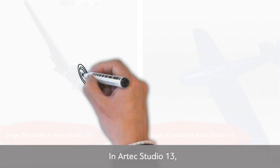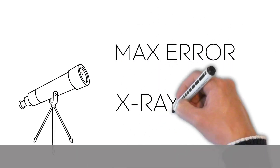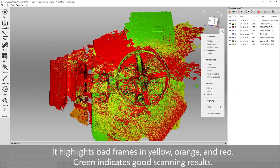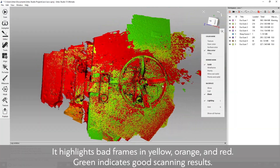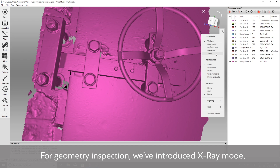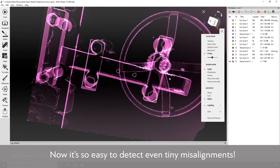In Artec Studio 13, there are two new ways to evaluate global registration: Max Error and X-Ray. Max Error is a simple method for checking the quality of global registration just before running Fusion. It highlights bad frames in yellow, orange, and red, while green indicates good scanning results. For geometry inspection, we've introduced X-Ray mode, which is extremely effective for working with noisy scans — now it's so easy to detect even tiny misalignments.